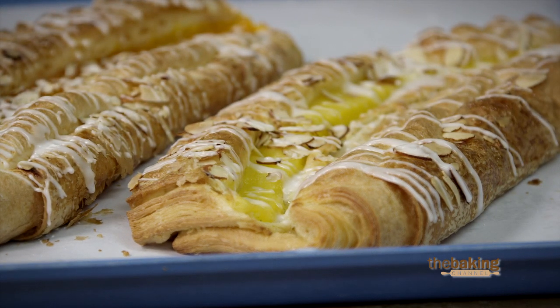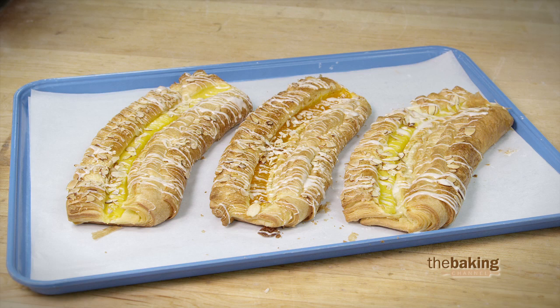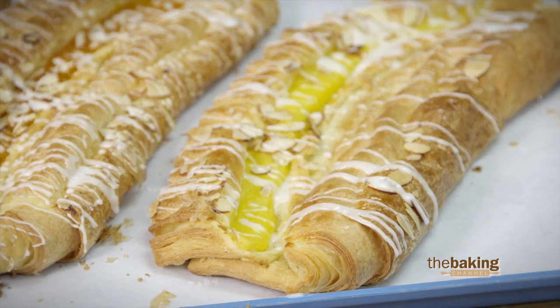The butter actually makes the layers of the pastry separate and then it bakes up as a flaky pastry. It's quite different than what you're used to, but it's also very popular and very easy to eat.